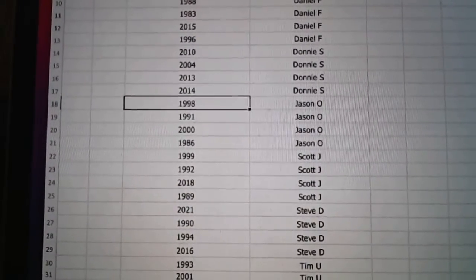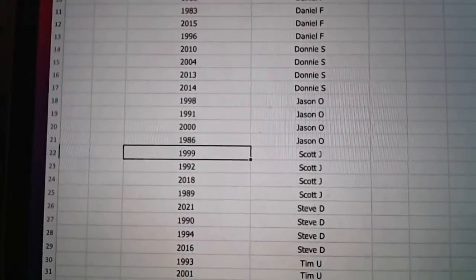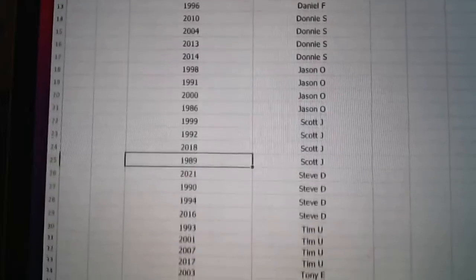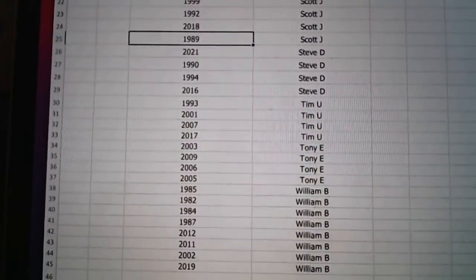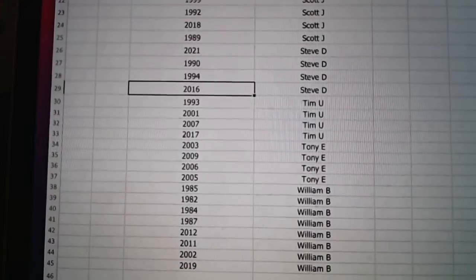Jason with 1998, 91, and 2006. Scott you've got 99, 92, 2018, and 89. Steve with 2021, 1990, 1994, and 2016.